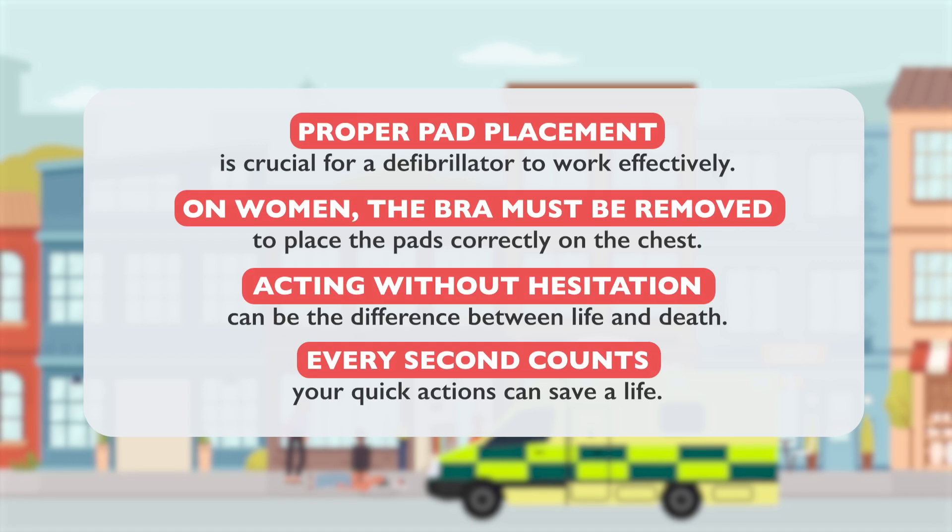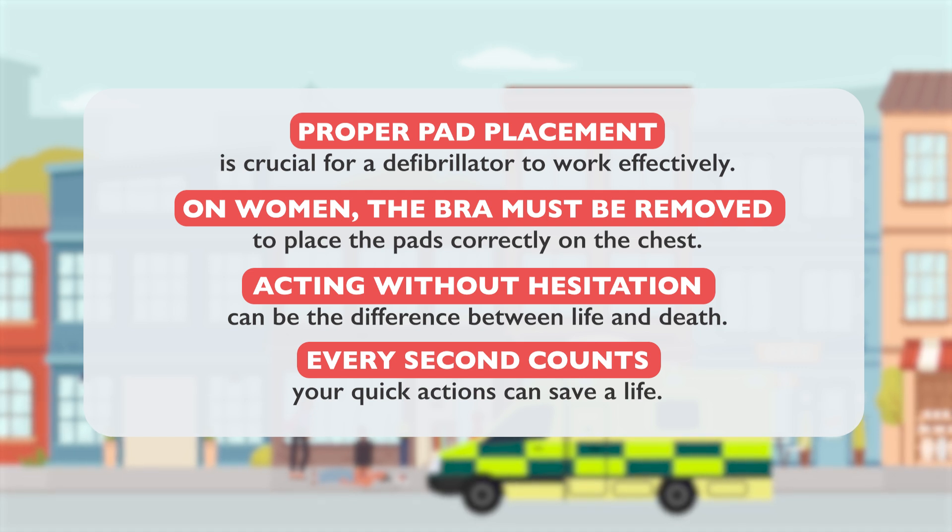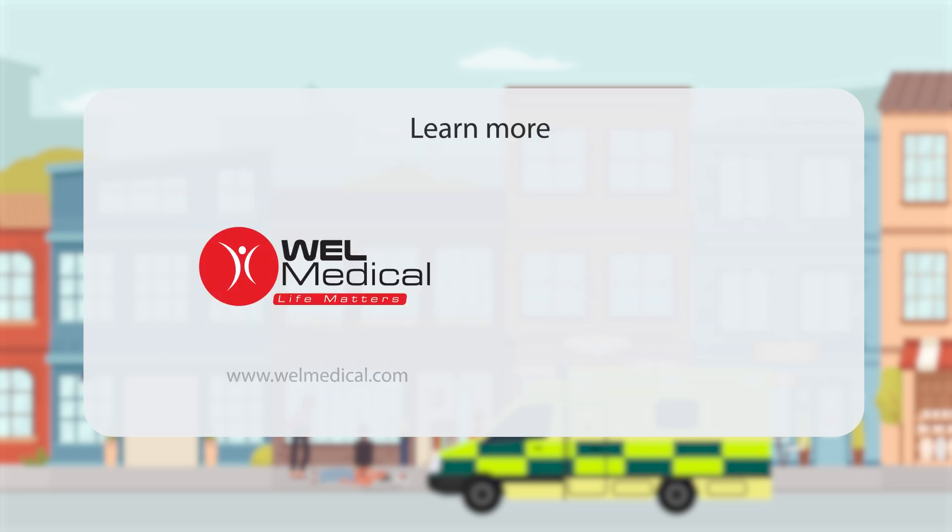Proper pad placement is crucial for a defibrillator to work effectively. On women, the bra must be removed to place the pads correctly on the chest. Acting without hesitation can be the difference between life and death. Every second counts. Your quick actions can save a life. Learn more by clicking on the link in the description below.